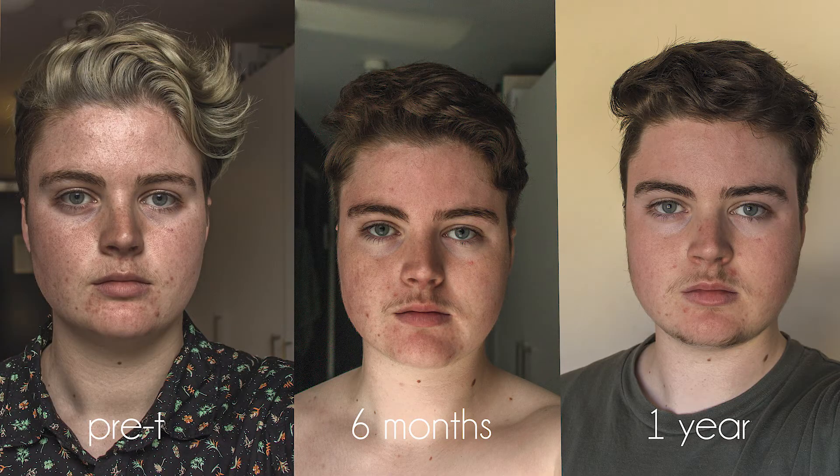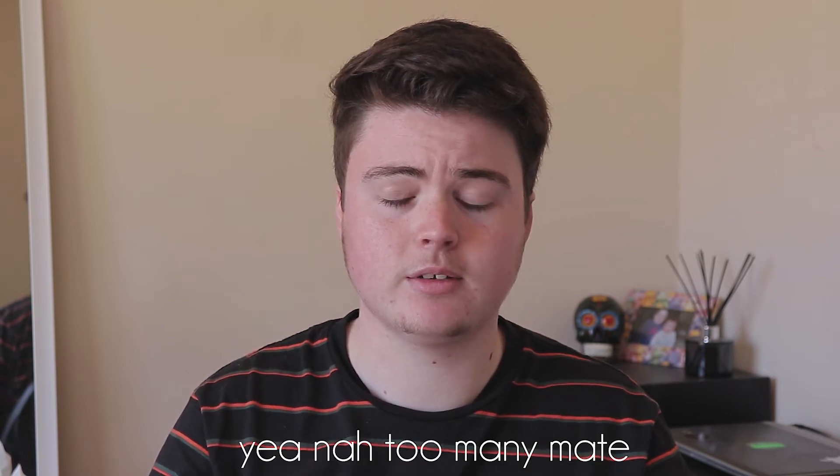Next we have face change. I don't know when that really happened — I'm guessing between like three to six months. But I can put up some pictures of each of those: pre-T, three months, six months, nine months, a year. That's a lot of photos. Tell me when it changed, because I don't really know.